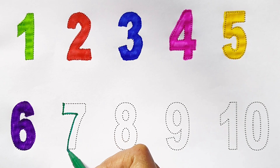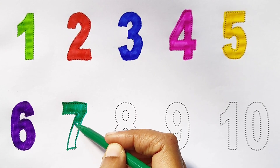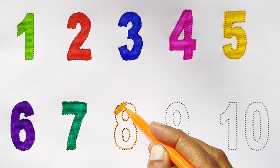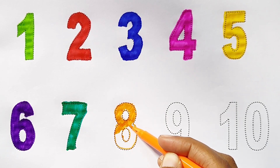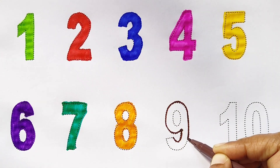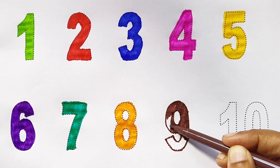7 dark green color. 8 orange color. 9 brown color.